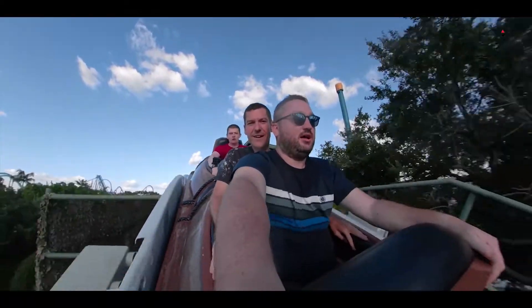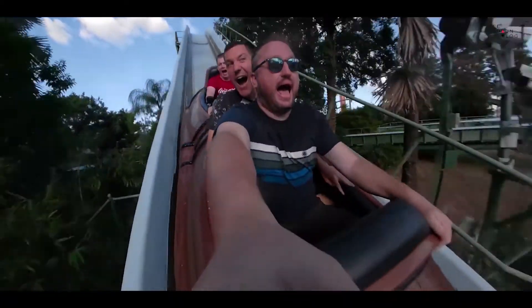Next on the list is Stanley Falls, which is a log flume attraction. It is quite a long ride and there are a few drops — you do get quite wet. I rode this with Jason and Nathan on the last trip. We rode it right after the Congo River Rapids just to get all the water in one go, and loved every minute of it. Stanley Falls log flume is fun — quite like that one.